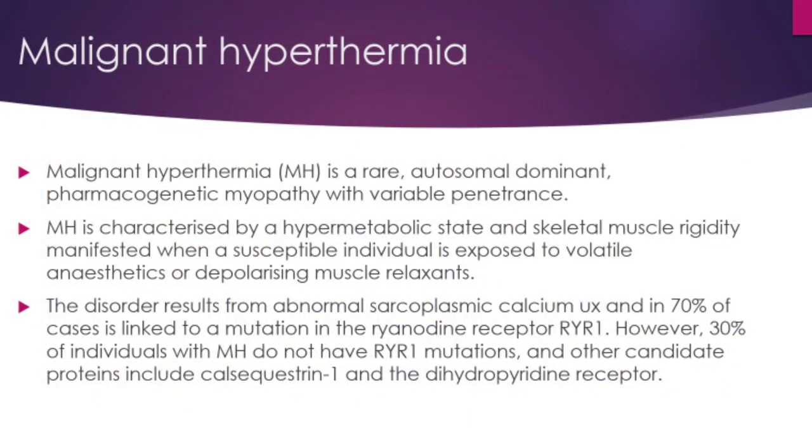Malignant hyperthermia is a rare autosomal dominant pharmacogenetic myopathy with variable penetrance — pharmacogenetic meaning it is related to drugs. It is characterized by a hypermetabolic state and skeletal muscle rigidity manifested when a susceptible individual is exposed to volatile anesthetics or depolarizing muscle relaxants such as succinylcholine. The disorder results from abnormal sarcoplasmic calcium influx and in 70 percent of cases is linked to a mutation in the ryanodine receptor 1, that is the RYR1 mutation.